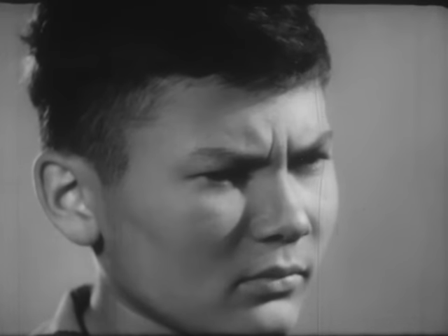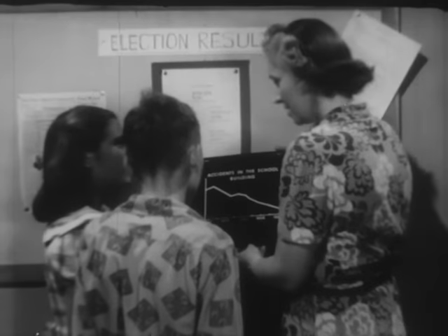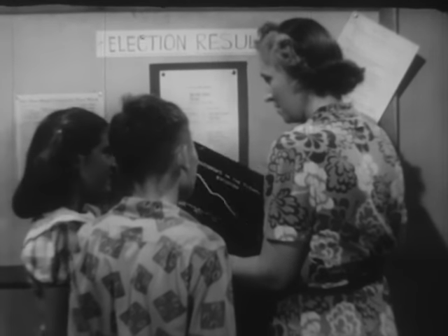Ms. Wilson's plan is for Ted and Ruth to start their work with an inspection to see what their school has done to make safe living possible. And we're going with them.